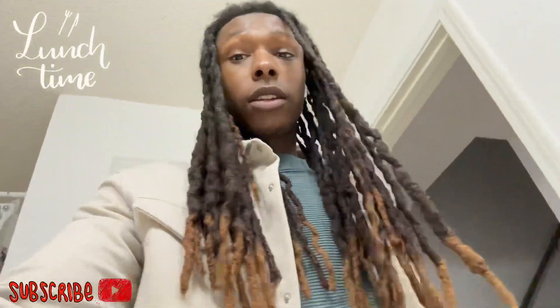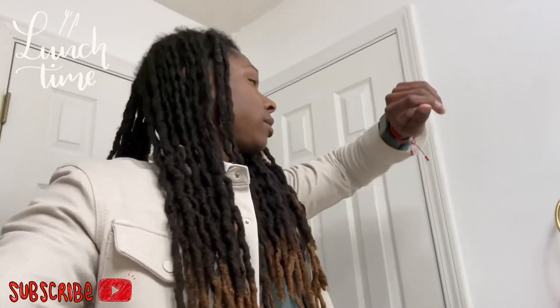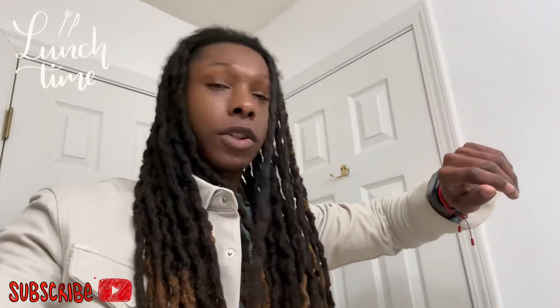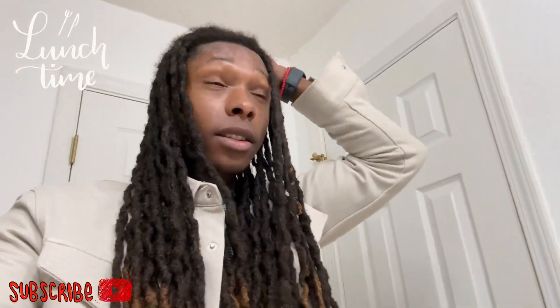All right, so right now we're taking off — lunch break. I would like to call it a lunch break, but it might be a dinner break, because it is 6:05 and it's getting cold outside. So we're going to eat real fast and then we're going to go back out there.